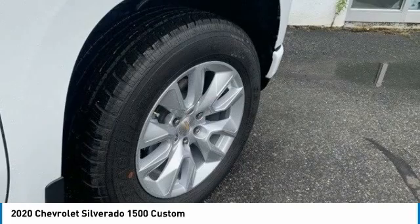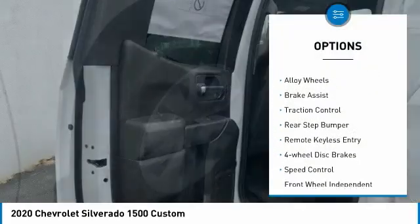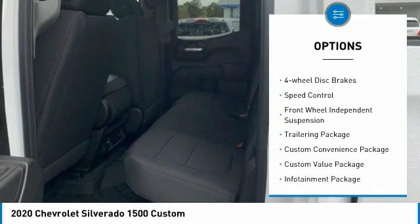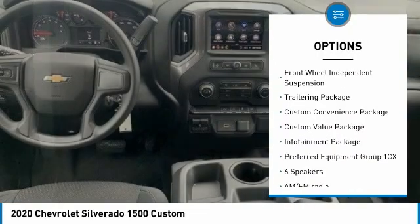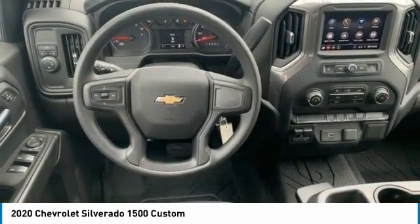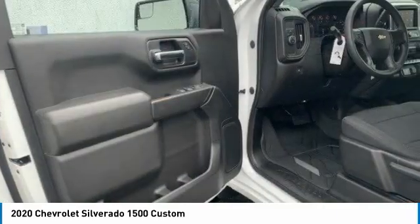Here are some of this vehicle's great options: electronic stability control, alloy wheels, brake assist, traction control, rear step bumper, remote keyless entry, four-wheel disc brakes, speed control, front wheel independent suspension, trailering package.